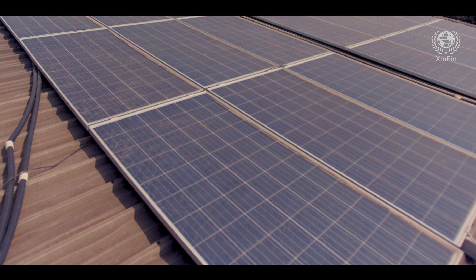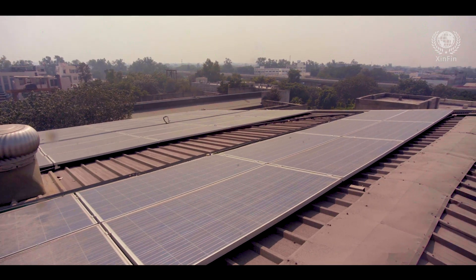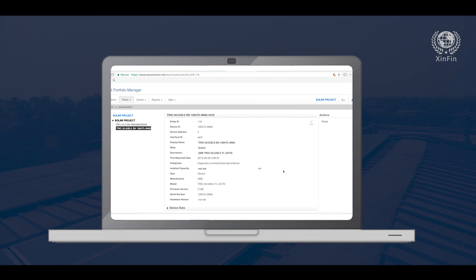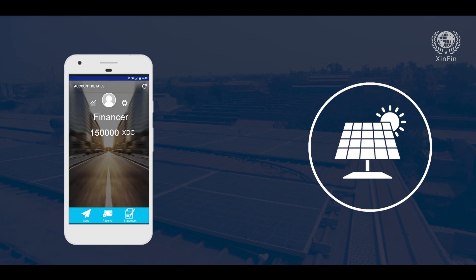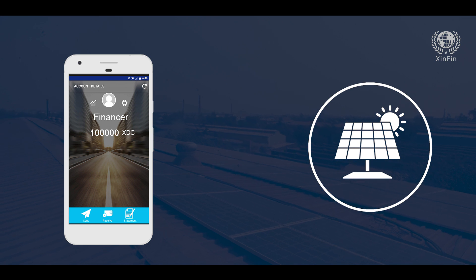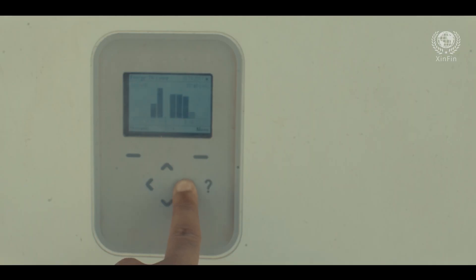Zinfin has recently demonstrated financing of a solar plant using blockchain technology. As part of this pilot, a solar plant was digitally represented over blockchain and integrated using IoT. It was financed using underlying XDC tokens and commissioned by the impaneled supplier.